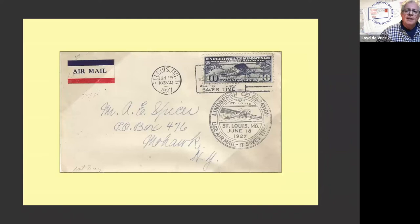Collectors — or cachet makers — have been using rubber stamps since first day covers began. The one shown here was applied to, as far as is known, every Lindbergh stamp issued that day and postmarked in St. Louis, whether it was cacheted already or not. This one was not. But every St. Louis postmarked first day cover for this issue has this rubber stamp on it from, I guess, an overzealous postal clerk or somebody.